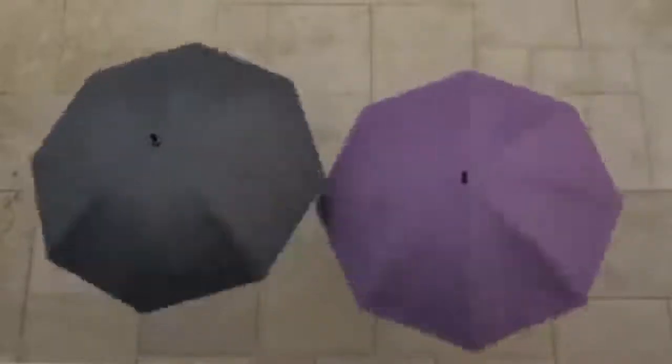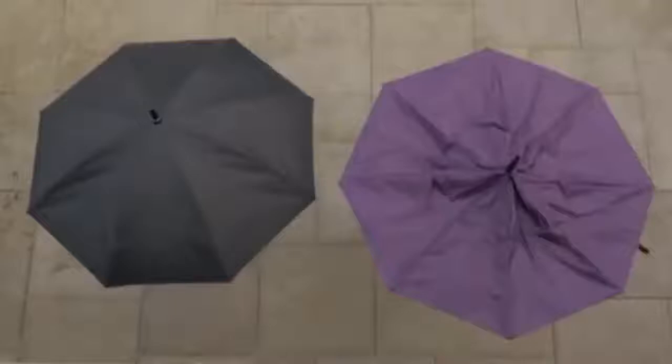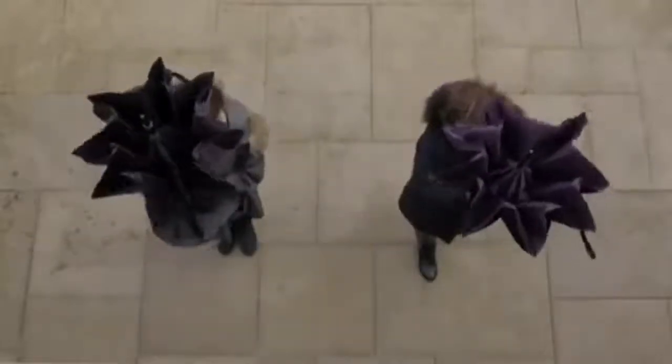Casbrella — how the umbrella should have been.